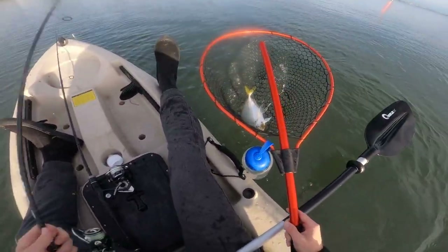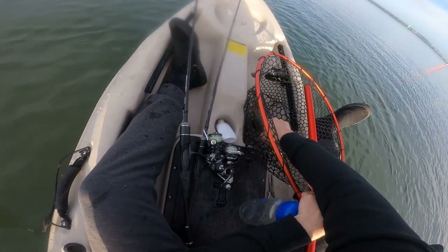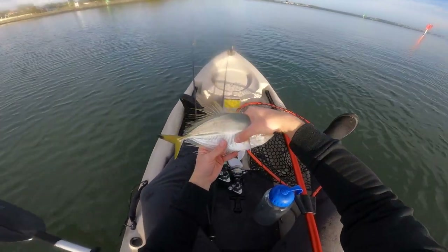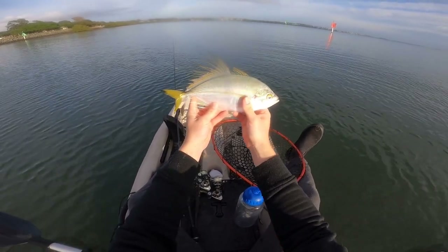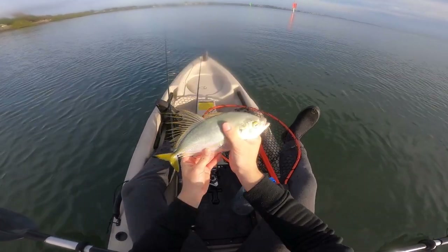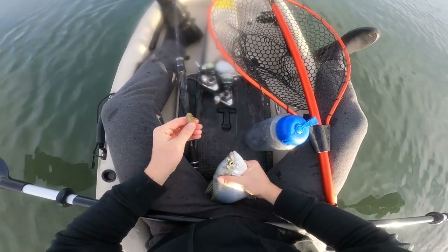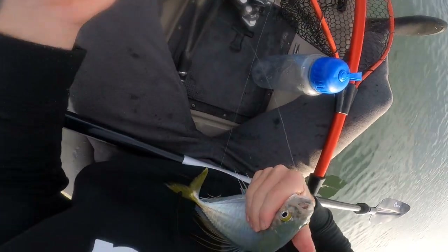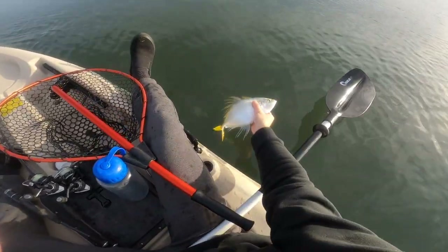He's one of the biggest ones I've seen. It's actually quite a good fringe fin. Again on that ST grubs, so he can go back and we'll get another one.